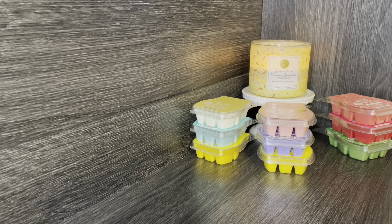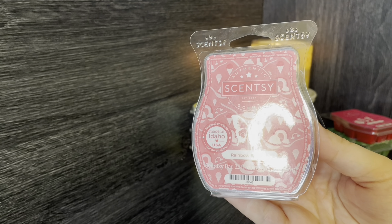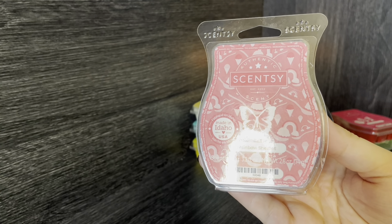So we have six bars here that are new to me, and then these three on the side are ones I've tried that I do enjoy. I'll probably start with those three since I've already tried them and repurchased them.